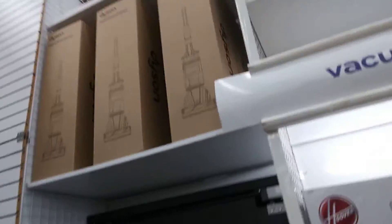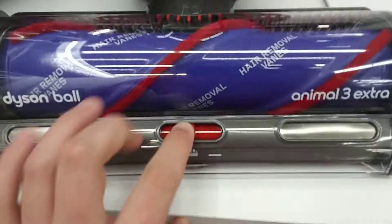Here are the boxes for the new ones. So yeah, here are the Dysons right here, including the V15, V12, V10, and the V8. Look at this — I do want to get one. It's pretty cool, right?